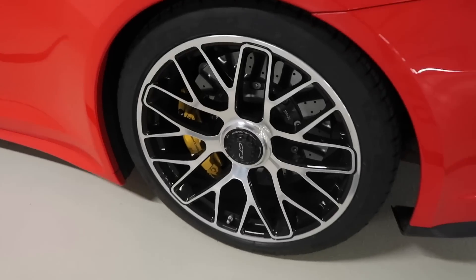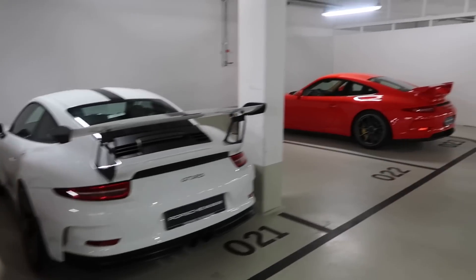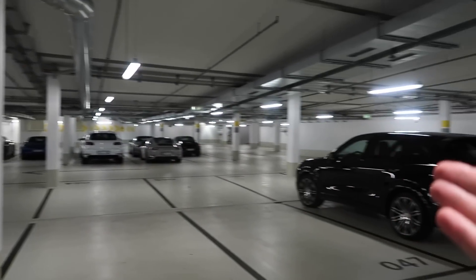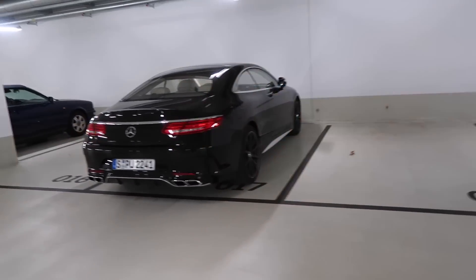My dad is a total Porsche fanatic. There's an awesome lineup of Porsches just in the garage — we've got a GT3 here, and the interesting part is it has Turbo S wheels. Then we have a GT3 RS, then another GT3 with more normal spec wheels, and a giant range of Porsches, and of course this beautiful S63.